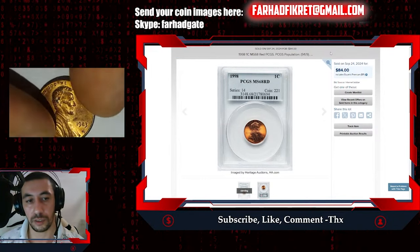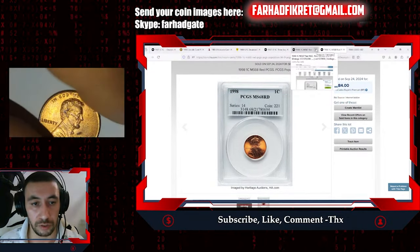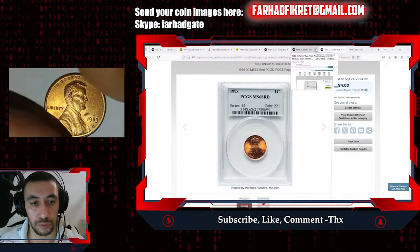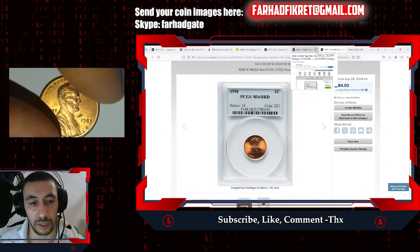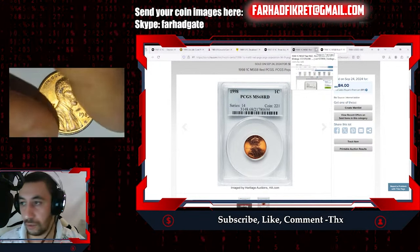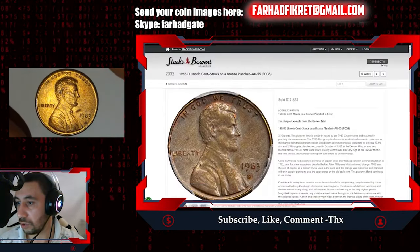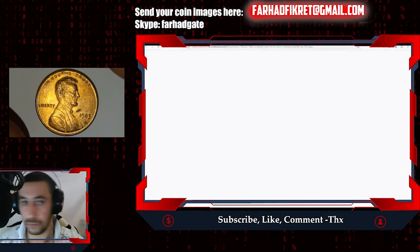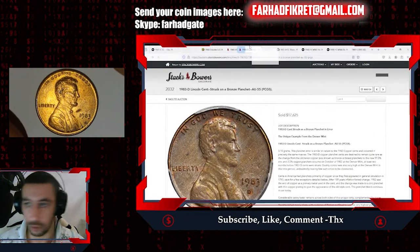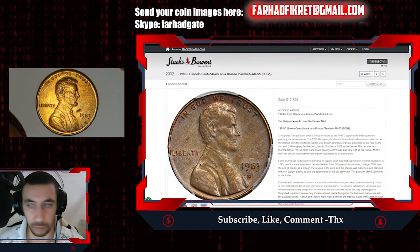But overall it has nice eye appeal. As I said, there is one condition when the 1983 penny becomes super super valuable — worth sometimes tens of thousands of dollars. Let's check out this coin and I'll read you the information about it.